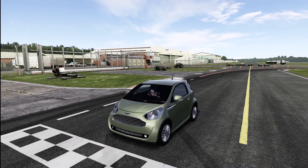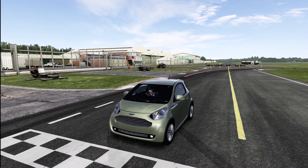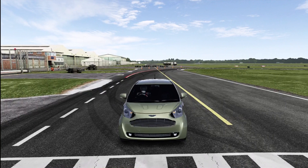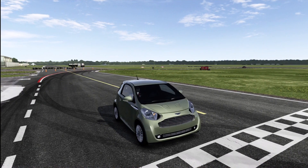At number one for worst value we have the Aston Martin Signet. As most of you may know, it's basically a glorified Toyota IQ — all they've done is put an Aston Martin-styled front on it. It looks like an Aston Martin that's been squashed, it doesn't look right at all, and it costs 45,000 credits.